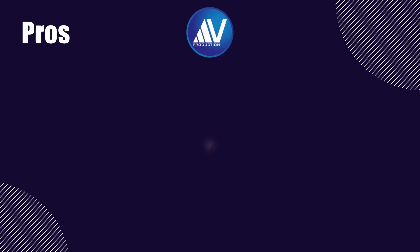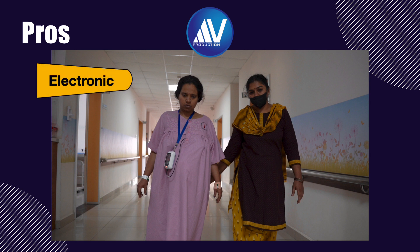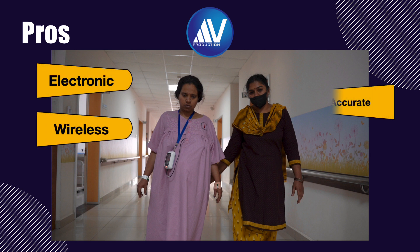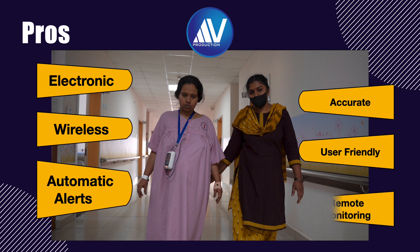The advantages of this technology are: it offers electronic wireless fetal monitoring, it is accurate, it generates automatic alerts in case of complications, it is user-friendly — even staff nurses can enter data — and it allows remote location monitoring of real-time labor progress by obstetricians from anywhere.